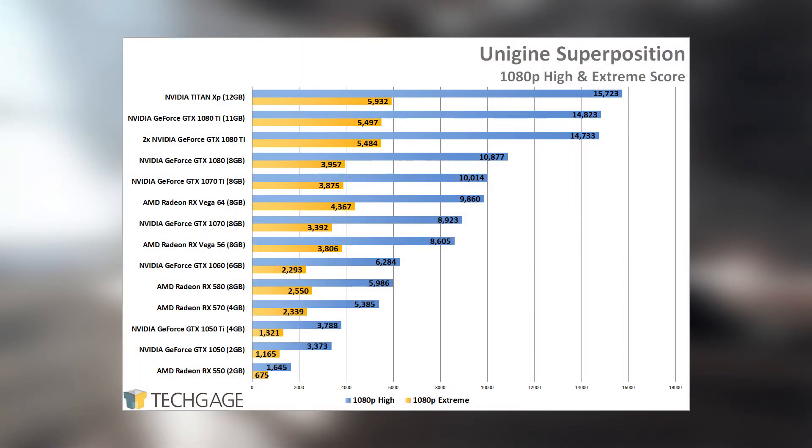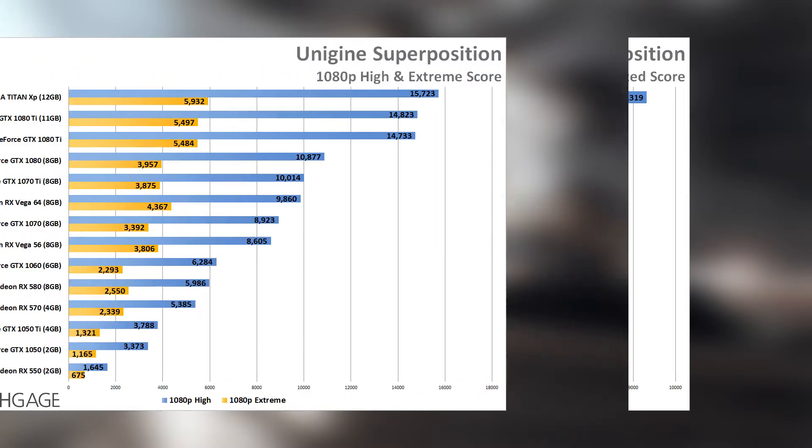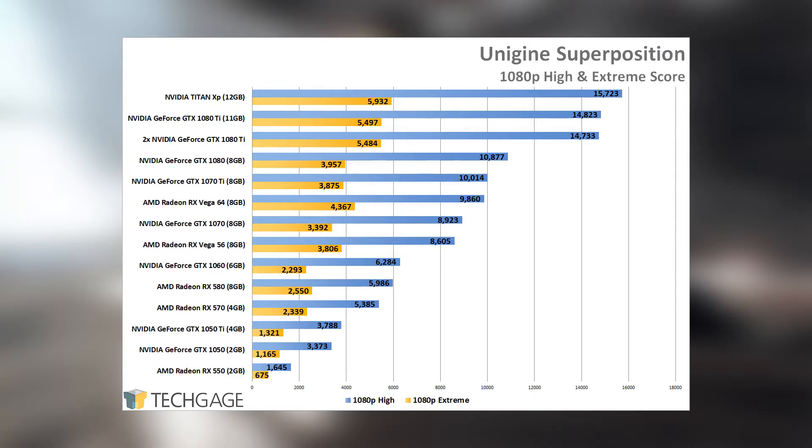Looking again at the GTX 1080, 1070 Ti, and 1070, the new Ti card looks even more impressive than before. With the 1080p high test, the GTX 1080 was 8.6% faster than the 1070 Ti, but the 1070 Ti was 12% faster than the GTX 1070. At 4K, the percentages were 9.8% for both the 1080 over the 1070 Ti, and the 1070 Ti over the 1070. At 1080p extreme, which is far more grueling than the 4K test, the 1080 was a meager 2% better than the 1070 Ti, whereas the 1070 Ti proves 14% better than the 1070.